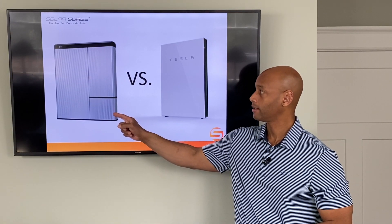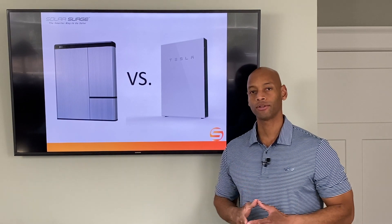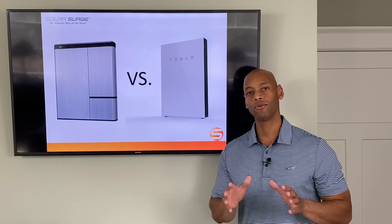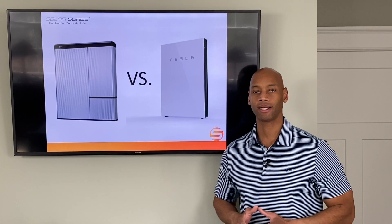LG Chem Resu 10 vs Tesla Powerwall 2. If you're considering either of these solar plus storage options to protect your home from a loss of the power grid, then you're going to want to watch this video first because I'm going to explain to you what you need to know about these two products and how they compare head to head for your home backup power needs.